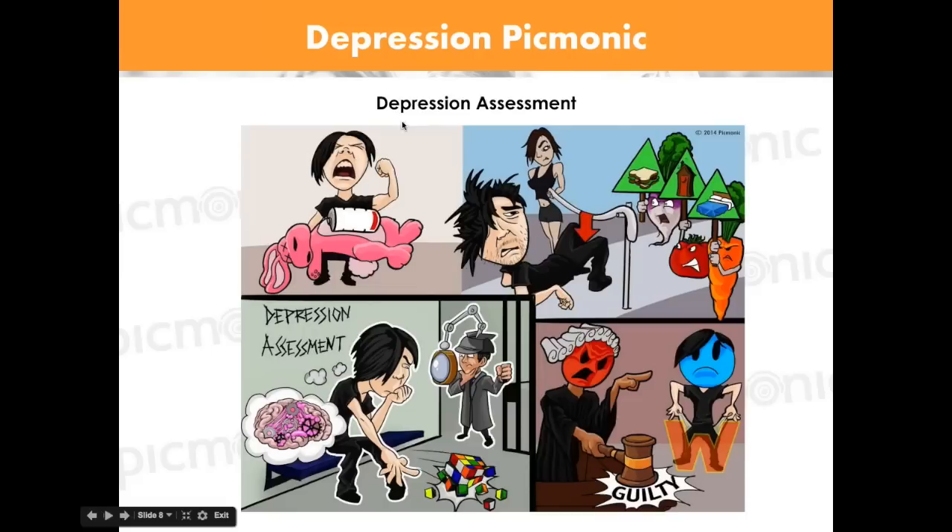Here's our depression assessment Pygmonic. You can see decreased energy shown with a low-energy bunny, fatigue, decreased libido with a limp limbo pole, decreased interest, and slowed CNS function shown as a gummed-up brain — it really gives you the full persona of depression.